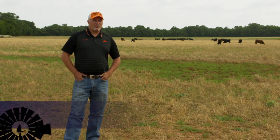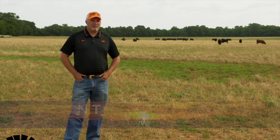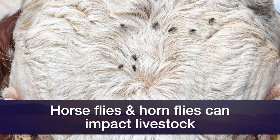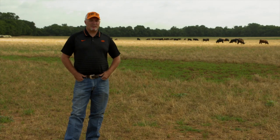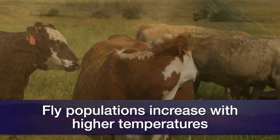Overall, when Oklahoma starts to warm up, we start seeing increased fly populations. Two main flies that we're concerned about this time of year are horse flies and horn flies. When we think about environmental conditions, things like increased humidity and increased precipitation can increase our fly populations. But in general, when we have increased temperatures, that's always going to increase our fly populations.